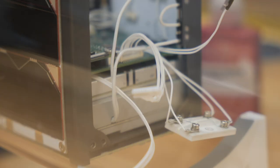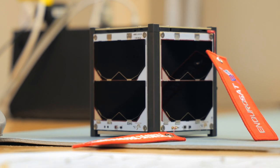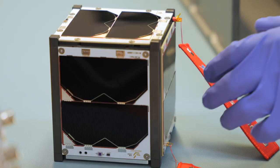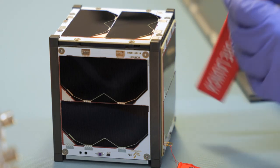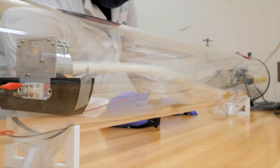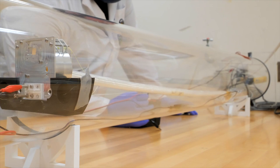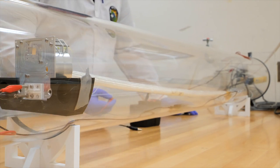Our job is to design the parts, test them, assemble the whole thing, make sure it's ready to go to space, and then deliver it to NASA where it'll eventually go into the International Space Station and then out into orbit. The goal is to deploy a meter-long inflatable boom in low-earth orbit that will passively stabilize our satellite over time.